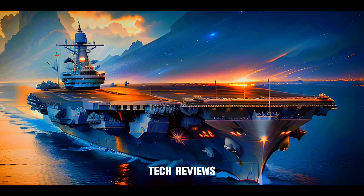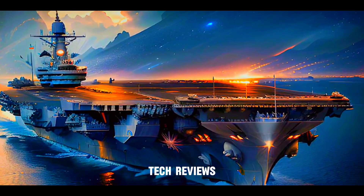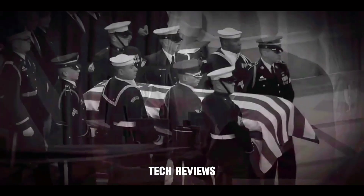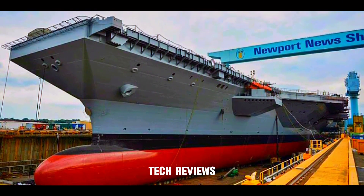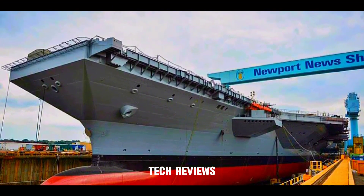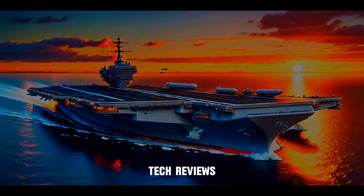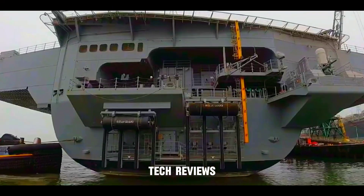Designing the future: the USS Gerald R. Ford. Designed and built as the first carrier in the Ford class, the Gerald R. Ford aircraft carrier bears the name of the 38th President of the United States. The design process involved using advanced computerized techniques, such as full-scale 3D modeling within the Rapid Operational Virtual Reality (ROVR) system developed by Huntington Ingalls Industries. This approach allowed for more accurate and efficient design iterations, resulting in a ship that maximizes operational capabilities while minimizing costs.